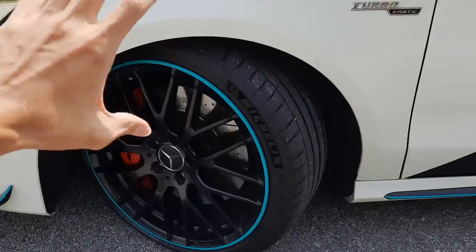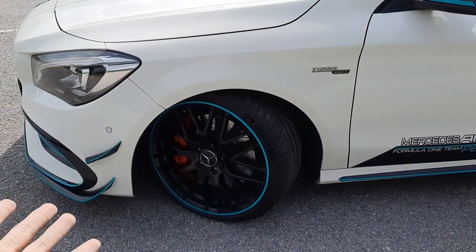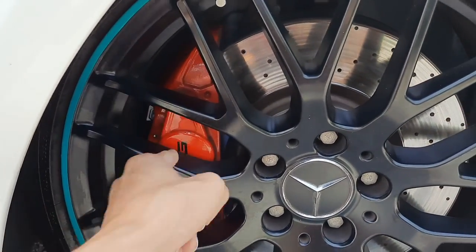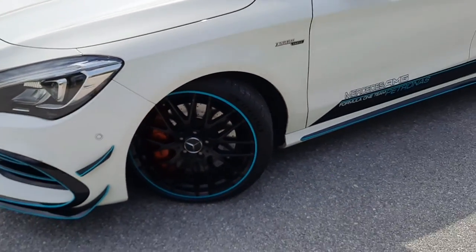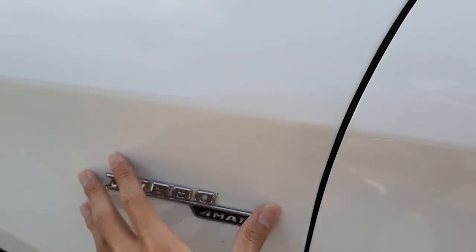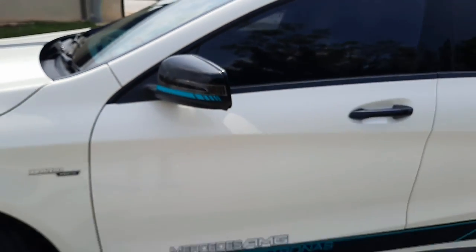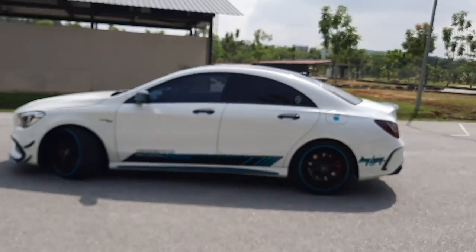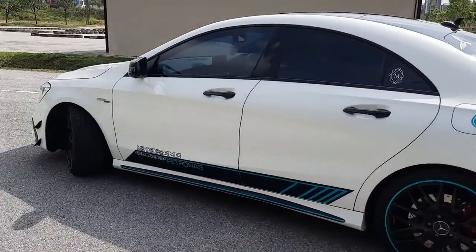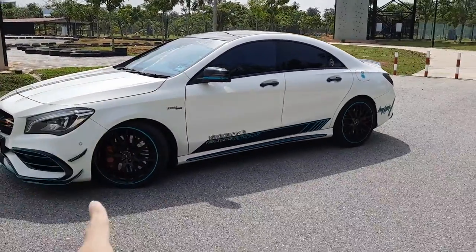At the side, you get 19-inch rims measured in 235/35 ZR19, which means these are high performance tires that can go more than 200 kilometers per hour. This being an AMG, you get AMG four-piston brakes finished in red calipers with very big disc rotors. This car is four-wheel drive, so you get a Turbo 4MATIC badge at the side fenders. The side mirror is finished in gloss black together with LED signal indicators. The side profile of the CLA45 AMG looks pretty amazing compared to the A45 — it looks pretty stylish and is one of the most aerodynamic cars being produced back in the day.